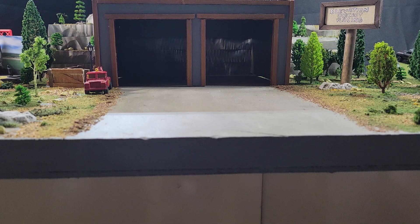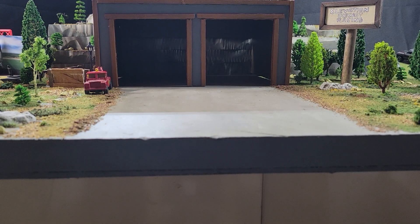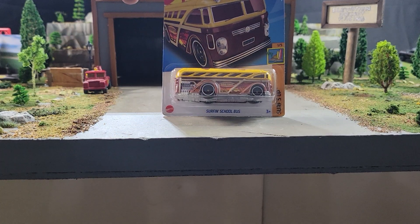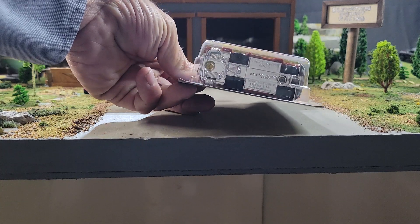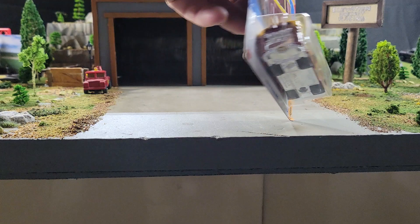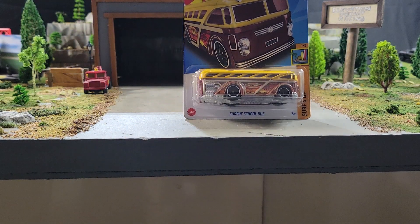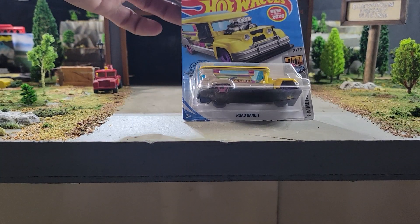First, we're going to take a look at this one from 2021 — it is the Surfing School Bus from the Surf's Up edition. There are a couple of these castings coming up. If you like this one, the Surf's Up Bus would be your pick.